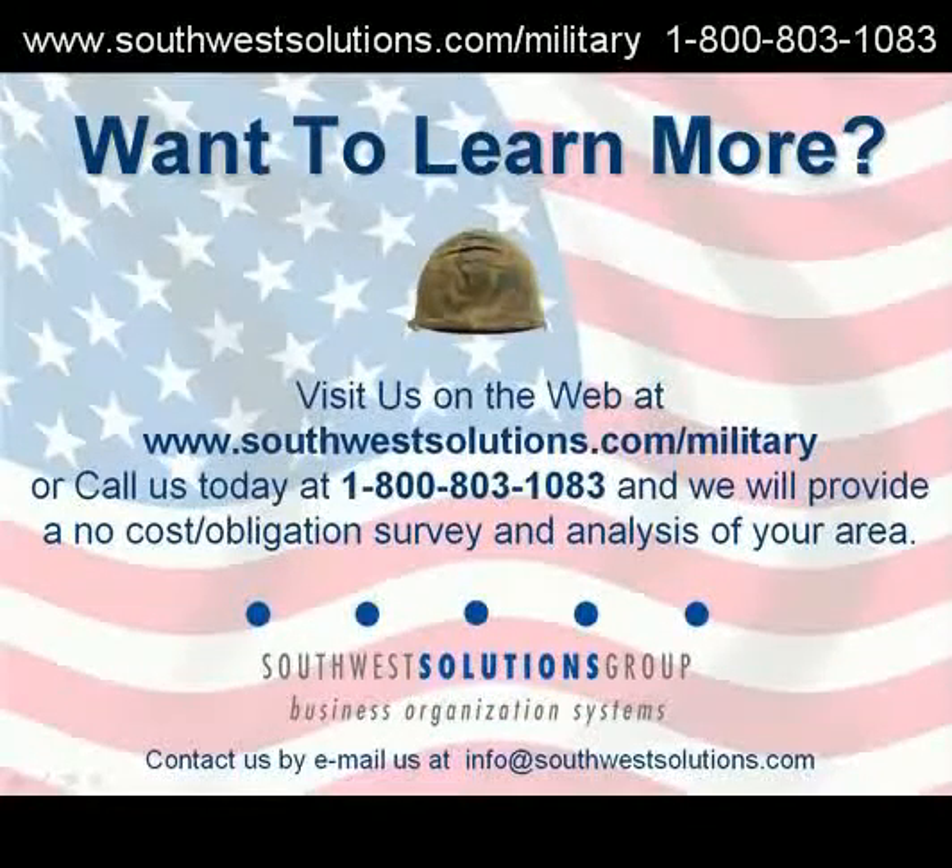Want to learn more? Visit our website, southwestsolutions.com/military.